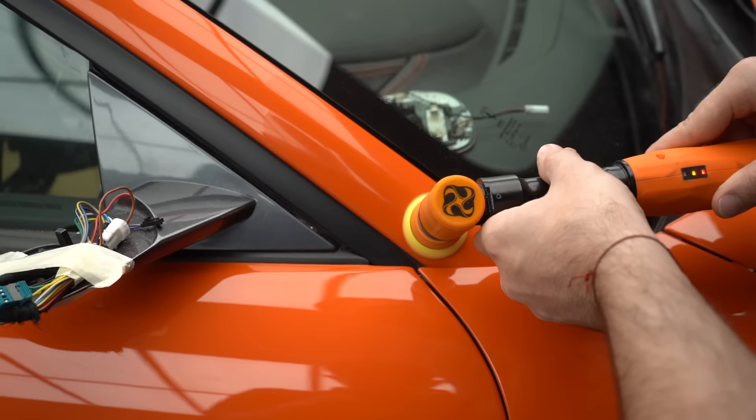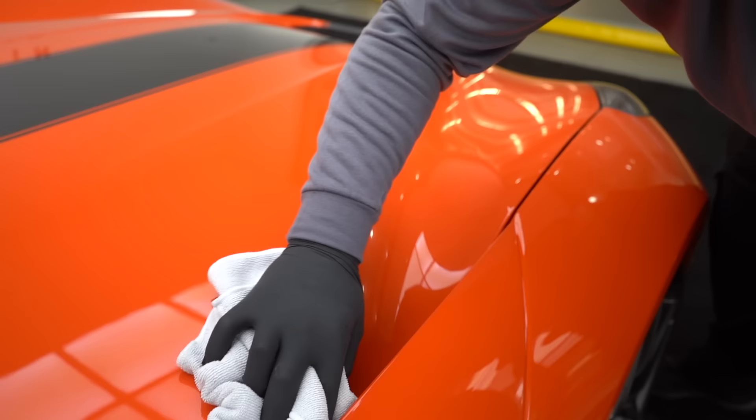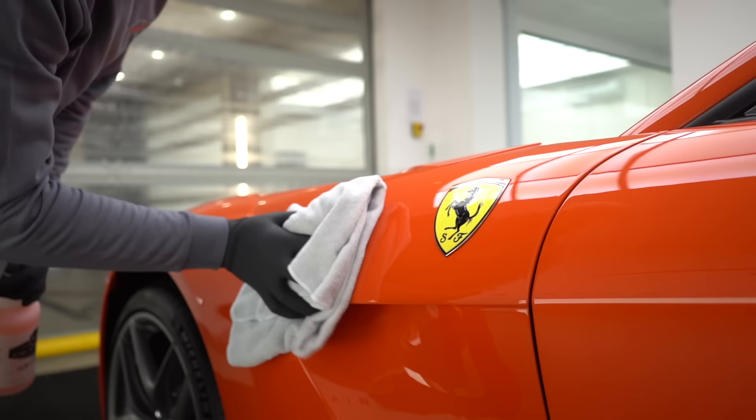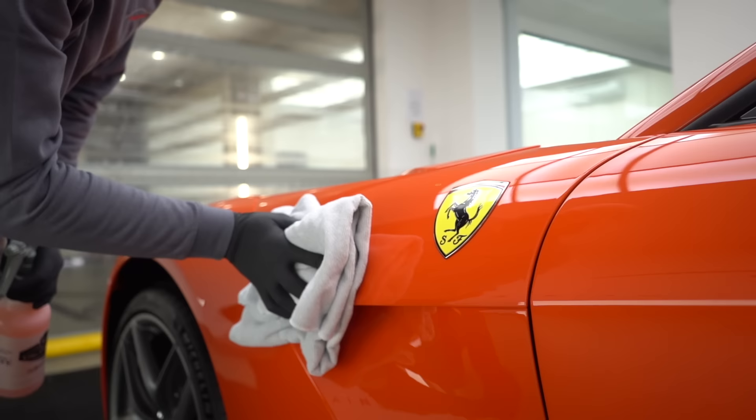We didn't actually get a chance to film the PPF installation for this car, but I think you've watched enough already at this point. So after a final check, the car is given a once over by our detailers, and we are now ready to show you the final result.